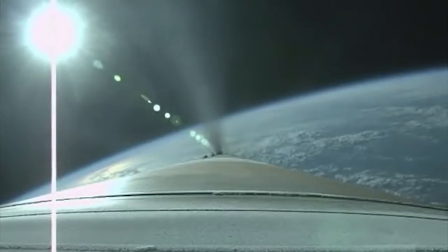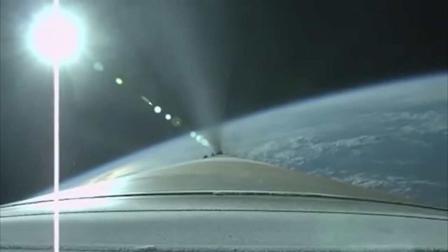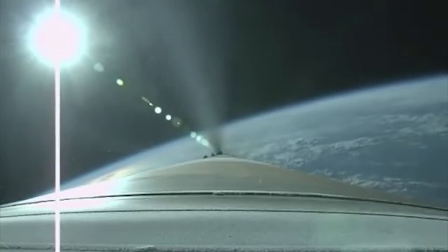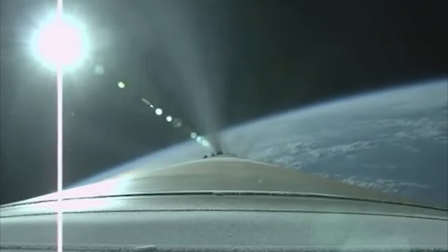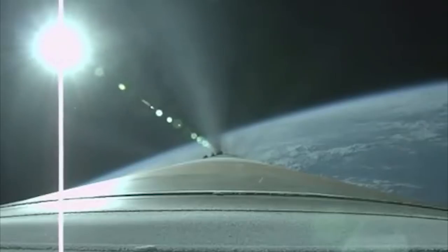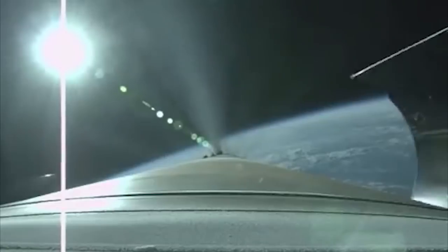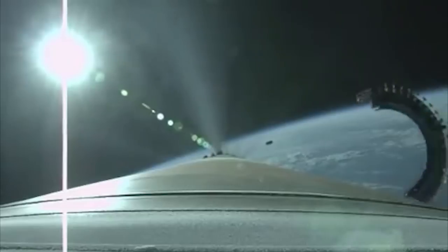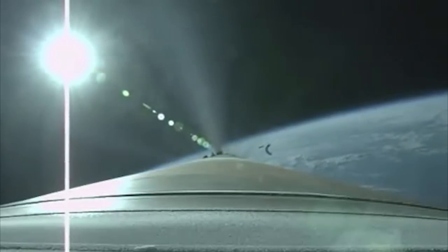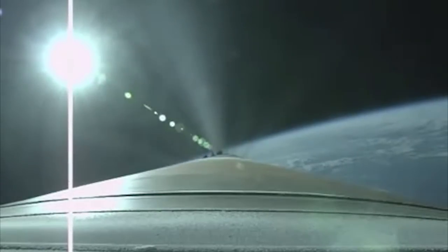Preparation for payload fairing jettison. Coming up on payload fairing jettison momentarily. We have good payload fairing separation and CFLR jettison. Booster has throttled back up. Signatures look good.